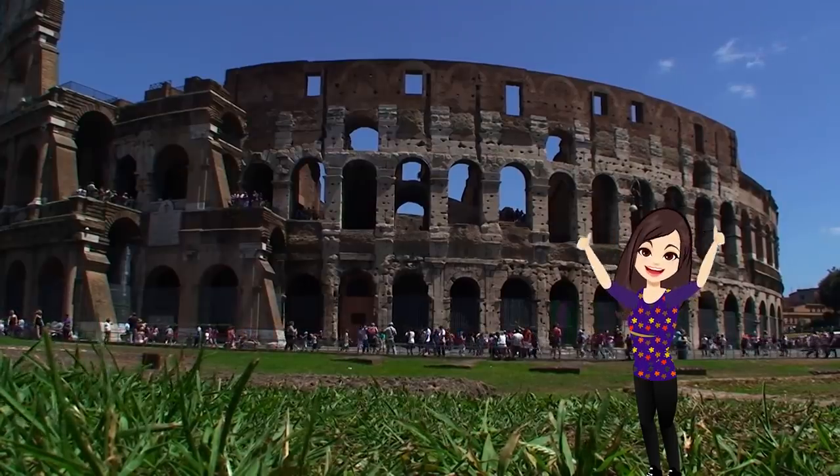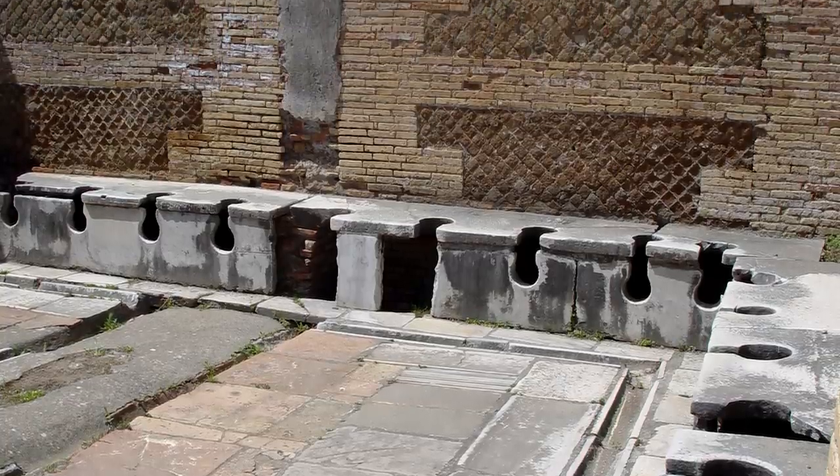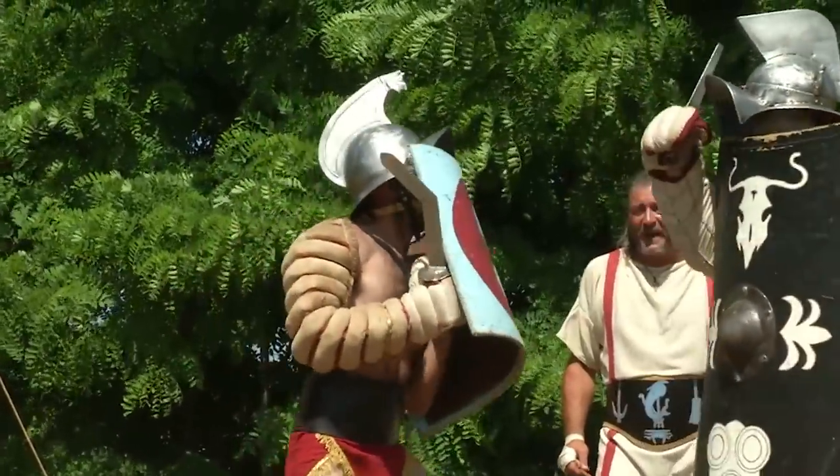Hi everyone, it's Katrina! From entire naval battles in the Colosseum to some questionable hygienic habits, here are 9 of the craziest things the Romans did.